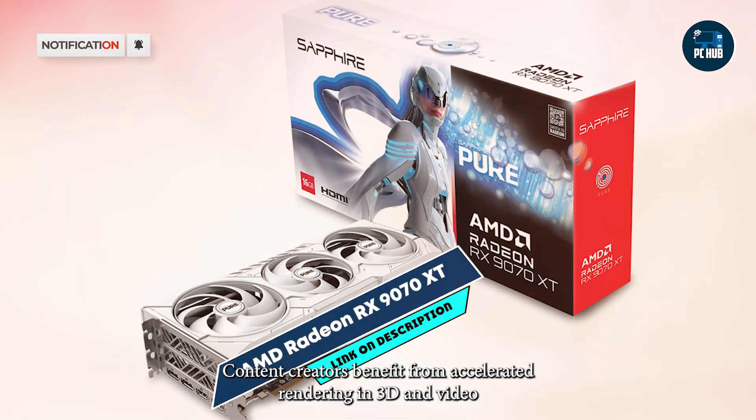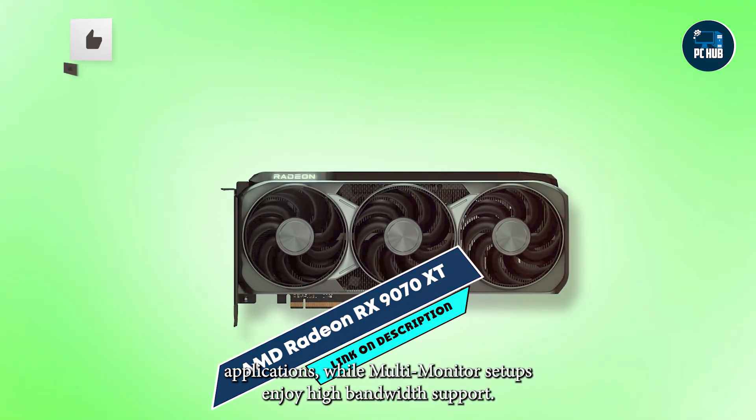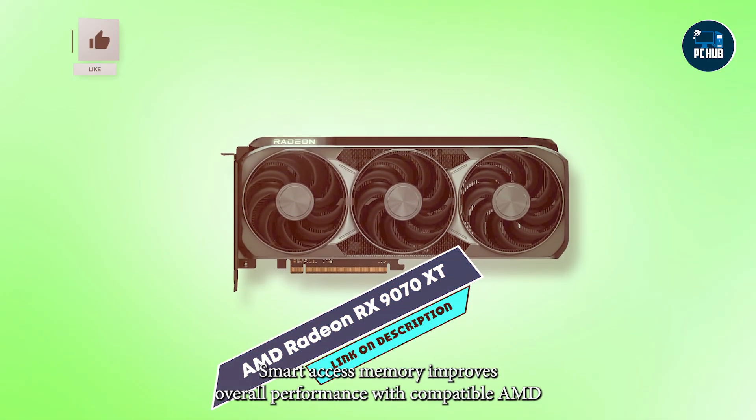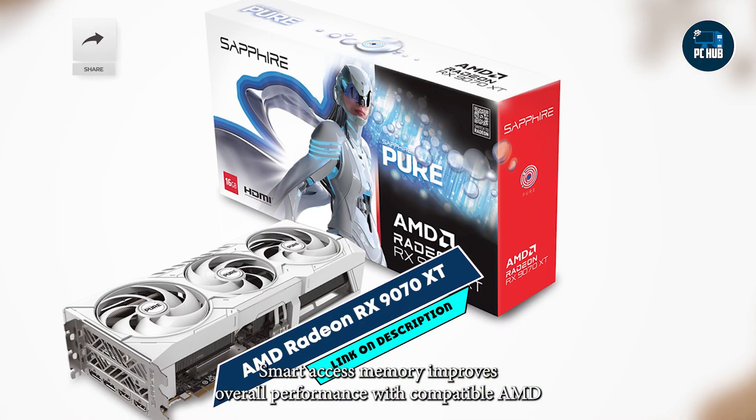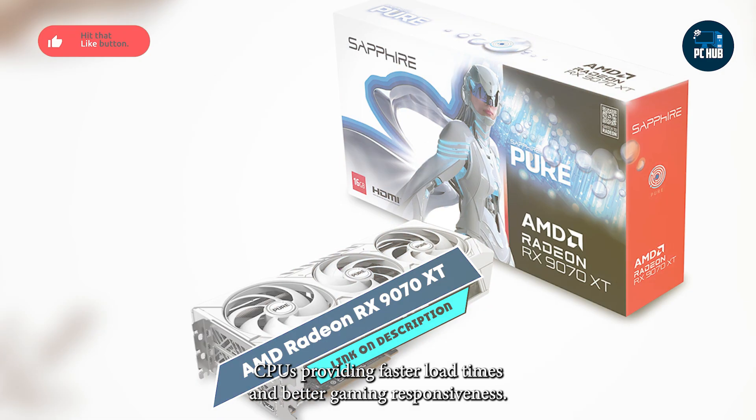Content creators benefit from accelerated rendering in 3D and video applications, while multi-monitor setups enjoy high-bandwidth support. Smart Access Memory improves overall performance with compatible AMD CPUs, providing faster load times and better gaming responsiveness.